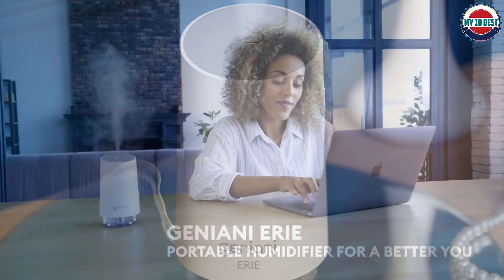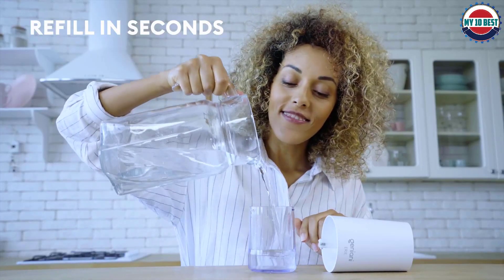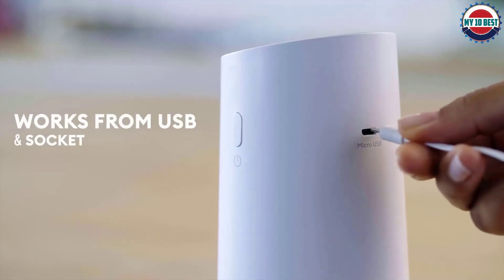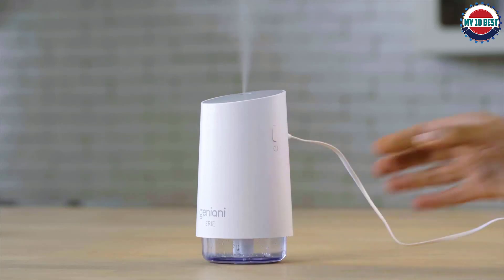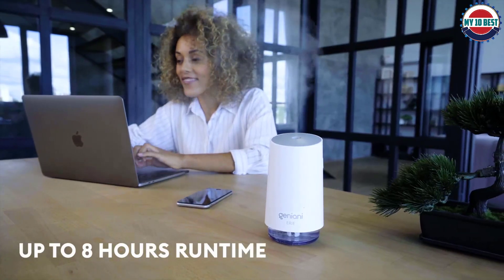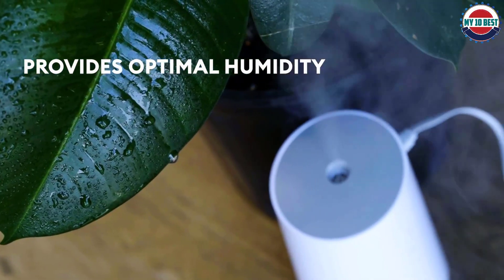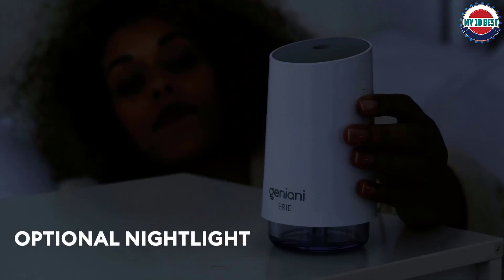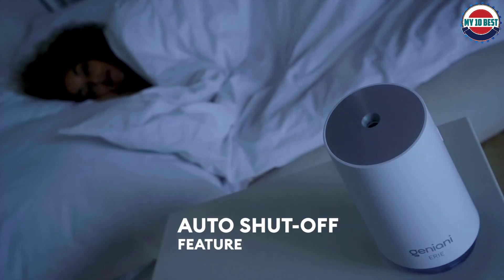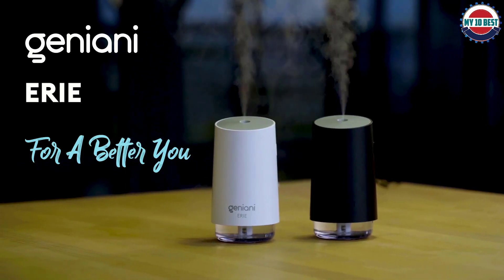She said she enjoyed standing in front of it especially when congested, and believed it helped add moisture back into her home's air that has consistent AC blasting during the summer. While the water tank only holds 250 milliliters, this humidifier can run for up to eight hours on two different mist settings: continuously or intermittent 10-second bursts. The water tank also has an optional night light feature, and despite its small size, the tank's large opening makes it easy to clean with no special brush required.